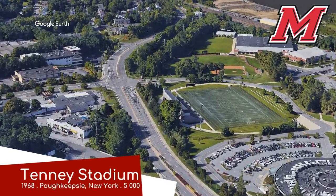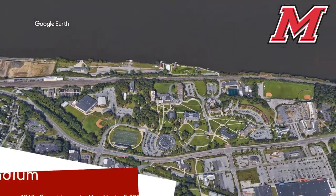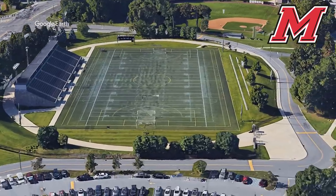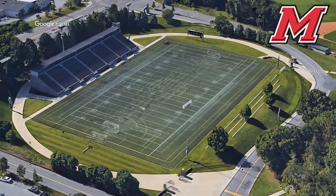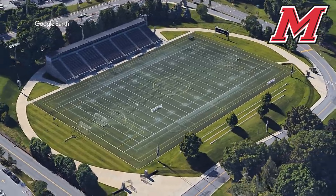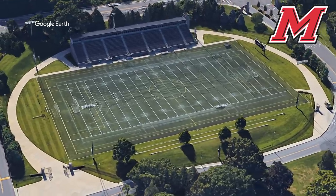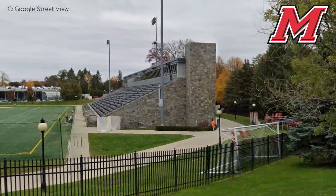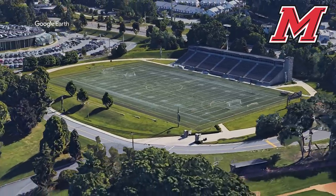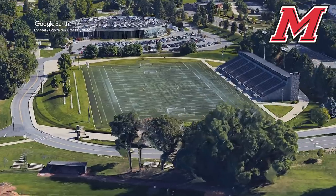Tenney Stadium, Marist Red Foxes. Just a stone's throw from the Hudson River is what appears to be a very well-polished stadium. Despite having opened in the 60s, it was basically completely rebuilt in the mid-2000s, where it gained that rather nice grandstand to the east, which features a stone exterior and even some luxury suites, from which you can see the Hudson River if I'm not mistaken. On the other side, it's all lawn seating — no complaints from me.